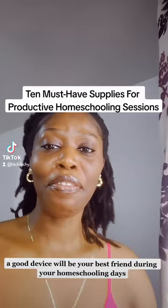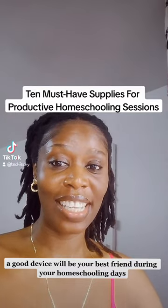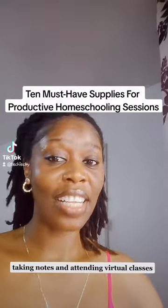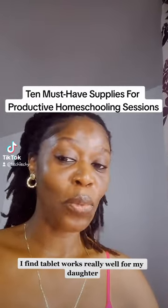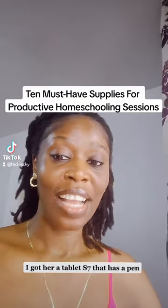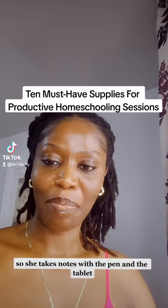Next, we have a reliable laptop or tablet. A good device will be your best friend during your homeschooling days — it's essential for online research, taking notes, and attending virtual classes. I find a tablet works really well for my daughter. I got her a Samsung Galaxy Tab S7 that has a pen, so she takes notes with that pen and the tablet.